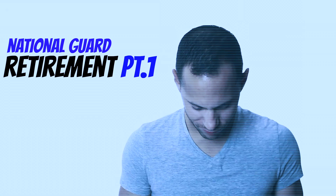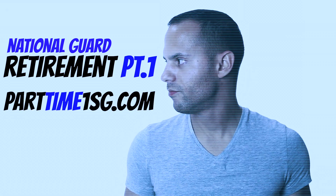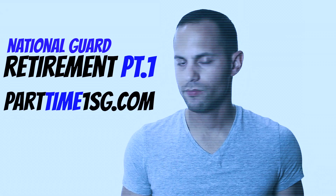Did you know you can earn retirement points for attending a meeting? Before I start, there are a couple of things I want to cover. First is UTA, which stands for Unit Training Assembly, and according to regulation it is now called Battle Assembly.